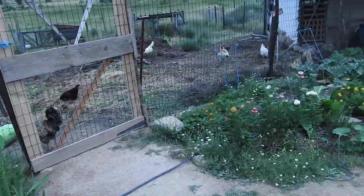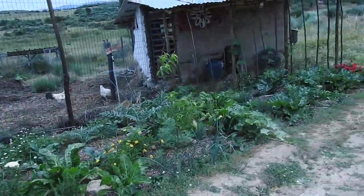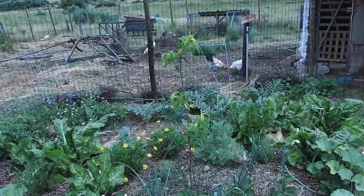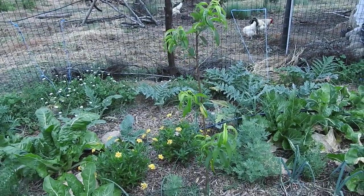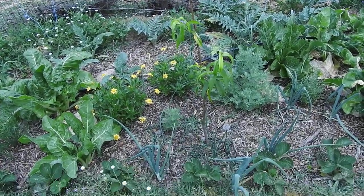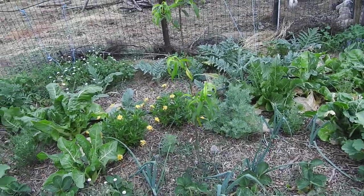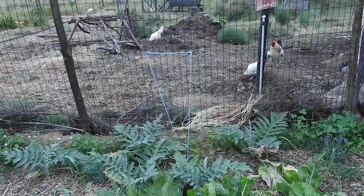Here we have a nectarine. Nectarines don't seem to do so well here — they seem to get leaf curl quite bad, although this one hasn't got it yet. We've planted onions, chives, and wormwood around it; apparently that helps. At the back where the string is, we have some hops struggling with this heat but they are growing — hopefully the hops will cover the fence.